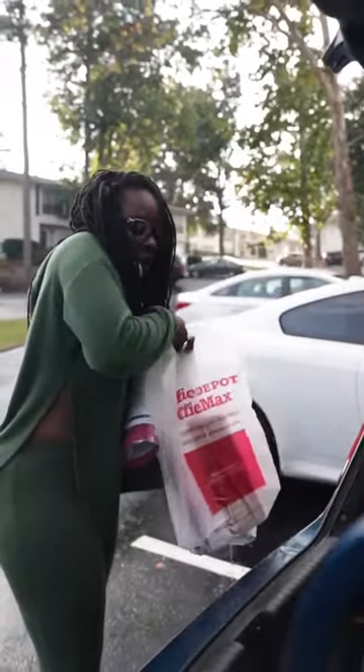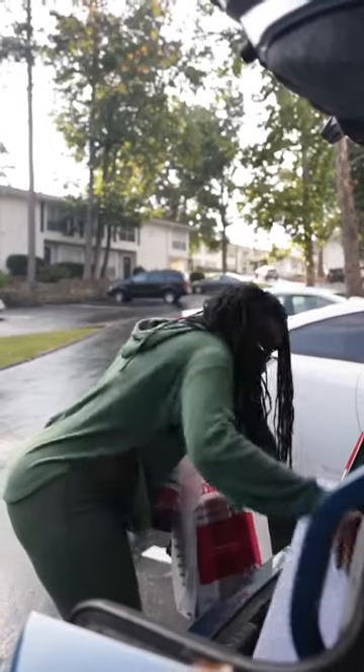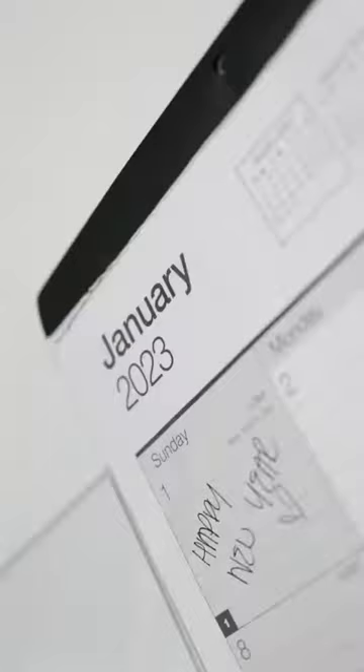With 2023 around the corner, it is essential to take time out to prepare for next year's business goals. As a busy CEO and mom, I need the right products to keep my business and household organized. Office Depot OfficeMax offers the perfect products to wrap up the end of a year and prepare for an even more successful one.